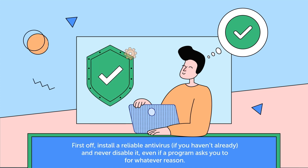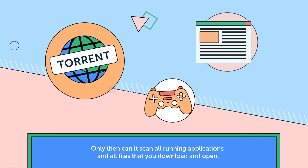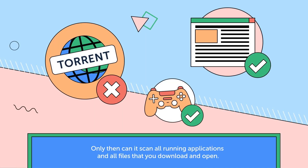First off, install a reliable antivirus if you haven't already, and never disable it, even if a program asks you to for whatever reason. Only then can it scan all running applications and all files that you download and open.